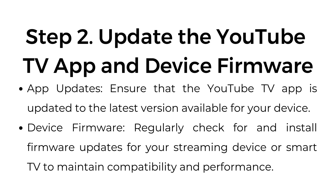Step number two: update the YouTube TV app and device firmware. Ensure that the YouTube TV app is updated to the latest version available for your device. Regularly check for and install firmware updates for your streaming device or smart TV to maintain compatibility and performance.